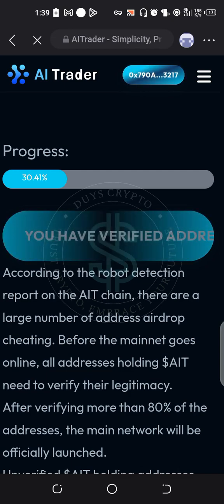Please keep this in mind: airdrops are 100% free — don't pay any fee or any amount for any airdrop. Also keep in mind that not every airdrop is legitimate. Lastly, do your own research before joining any airdrop. Thank you for being with us. Don't forget to subscribe and click on the notification bell.